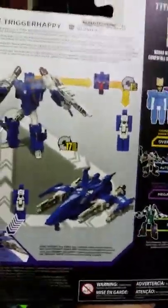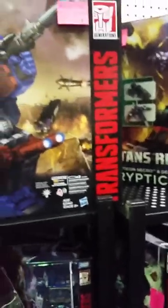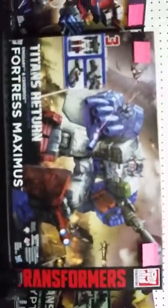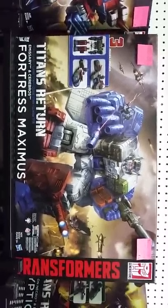Then we have more of the Siege War line: Soundwave, Optimus, Megatron, Springer, Thundercracker, Starscream. And then tons of Titans Return figures — Hot Rod, Scourge, Blur — anything you can think of. Also Blowpipe and Trigger Happy — awesome, that one looks like a Star Wars vehicle.